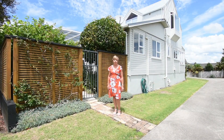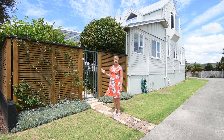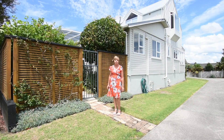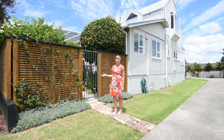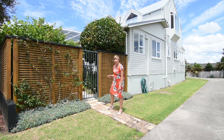I'm Bernadette from Team Griffiths, The Professionals. Welcome to 31 Percy Road, Papamoa Beach. This home is magical, so be prepared to be bewitched as it casts a spell on you. The moment you go through the gate, you are going to be enchanted, intrigued and delighted. So come on, let's take a look.